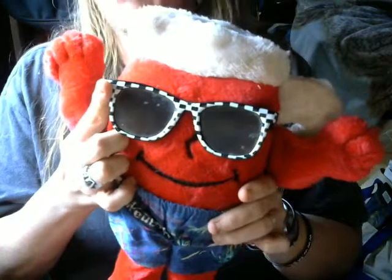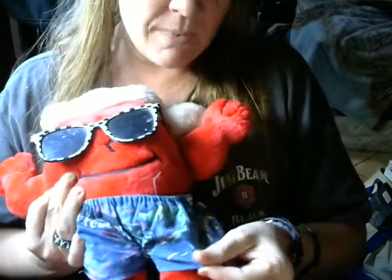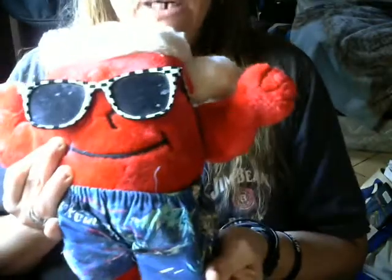And I went to eBay and did a search. I could not find any on eBay with the sunglasses. I found him with his groovy Hawaiian shorts here. I think the detail on the shorts is pretty cool — look at the trees. I just like it.